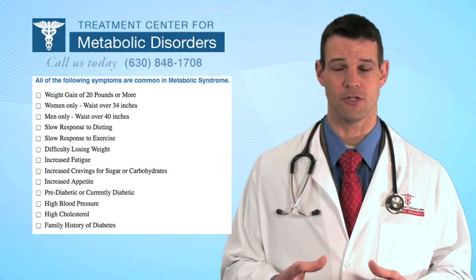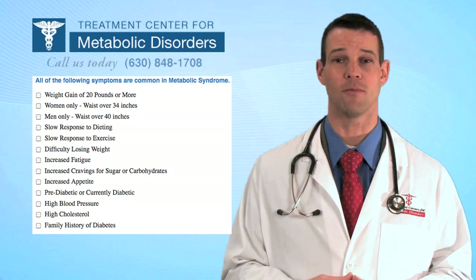Thank you for visiting our website today, and hopefully this gives you more information. We look forward to seeing you if you become a patient — please visit our checklist, which will help you determine whether or not you're a good candidate for this program. I'm Dr. Chad Wasson with the Treatment Center for Metabolic Disorders, and thank you for visiting our website.